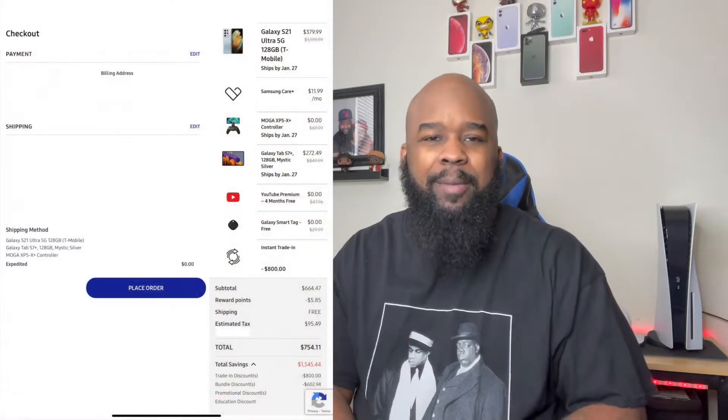If you saw my original video, I had the black version — or maybe silver, I don't know. Anyway, I got rid of the other one. Nothing was wrong with it, I just got rid of it, and now I'm getting another one — and I got it dirt cheap.